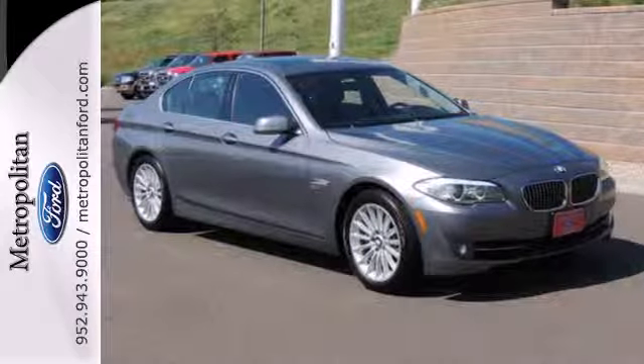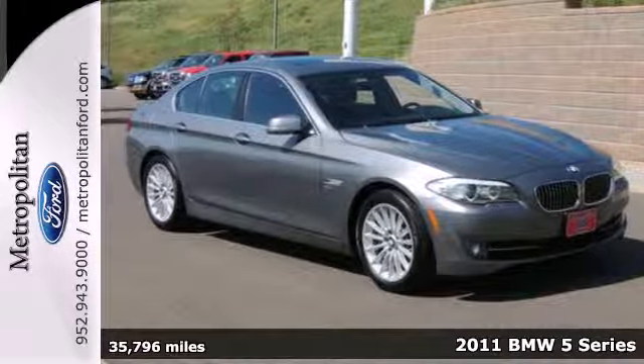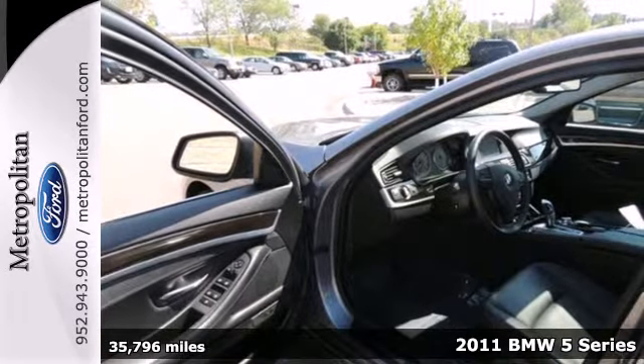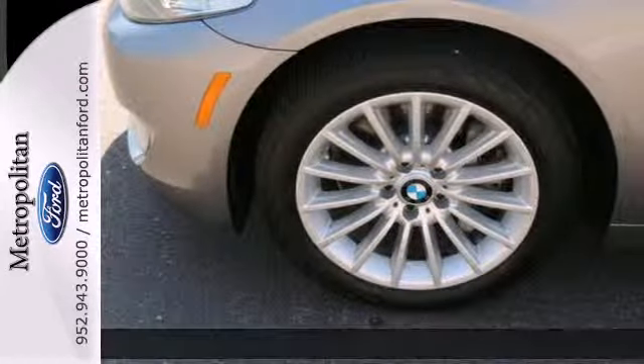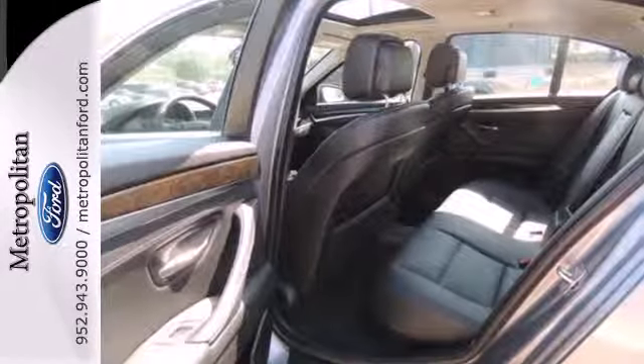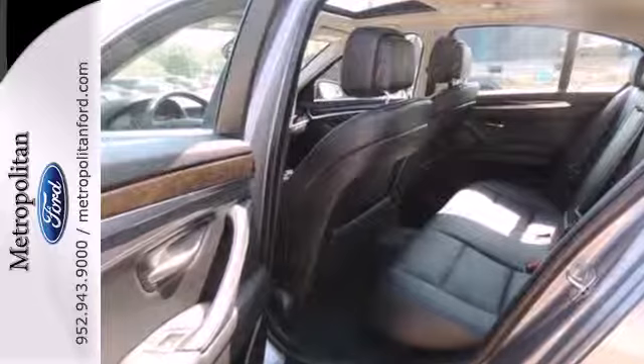It's a 2011 BMW 5 Series. It continues to reign supreme with standard features like electric speed proportional power steering, dual zone climate control, driver and passenger whiplash protection, four-wheel anti-lock brakes, and stability and traction control.